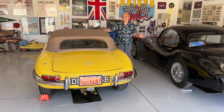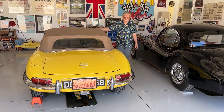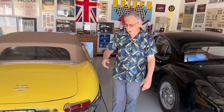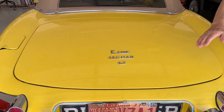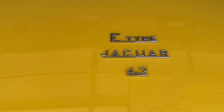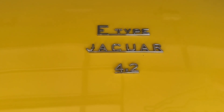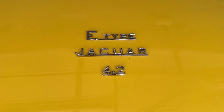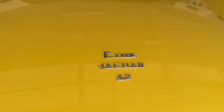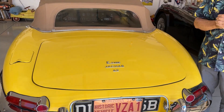I have a pet peeve when it comes to these cars. Dick, if you could do a close-up of the script on the trunk here, you'll see it says E-Type Jaguar 4.2. Nowhere on this car does it say XKE, and that's one of my pet peeves. The correct name is E-Type, not XKE.